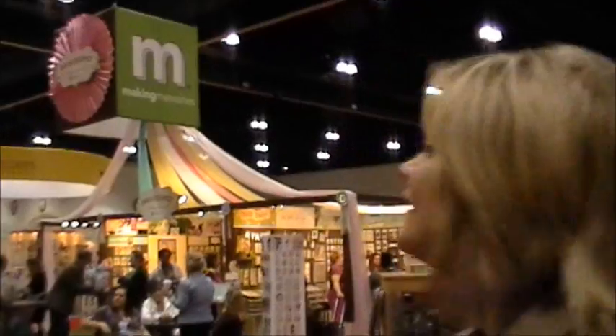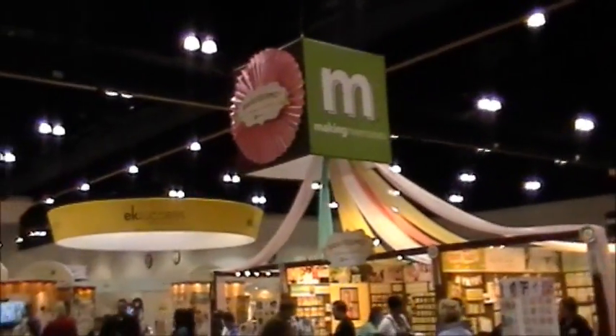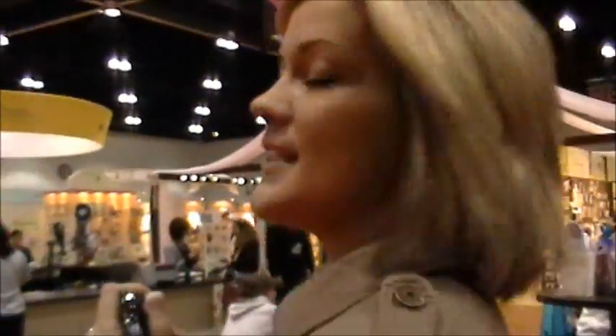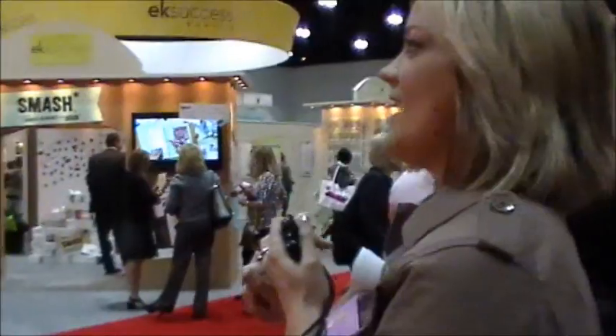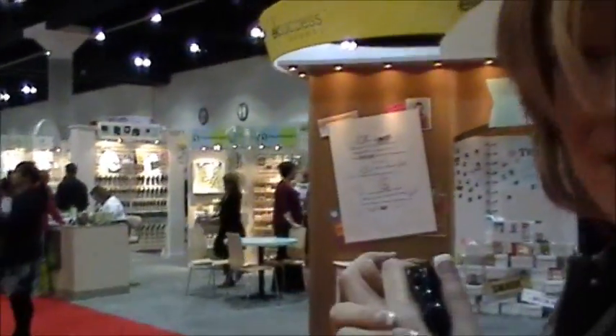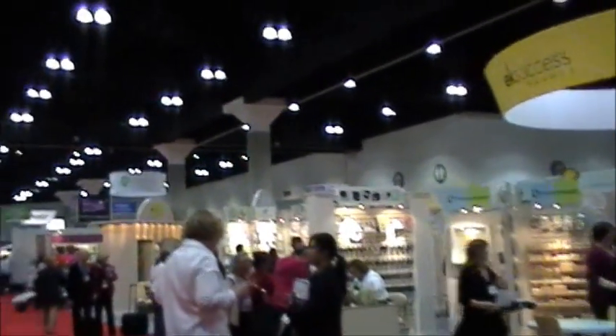Look at Making Memories! Oh my God. And look at EK Success coming up. We just left American Craft, and we were at DCWV, and we were at Post-it — 3M. We've got new adhesives to show you. Keep tuned in to our blog — we have some surprises for you. We have to find Provo Craft right now. Oh my God, there it goes right there. Okay, we'll see you in a bit!